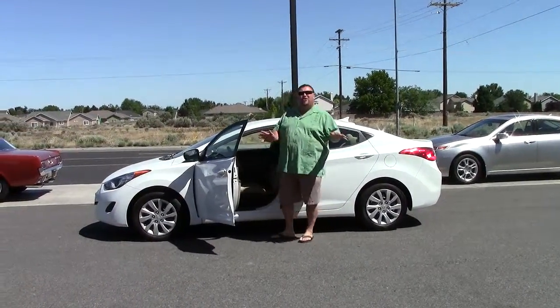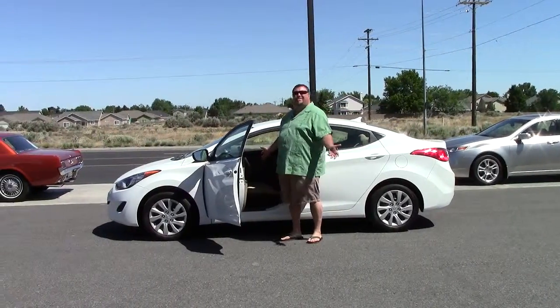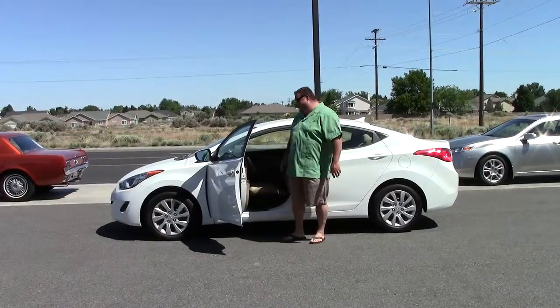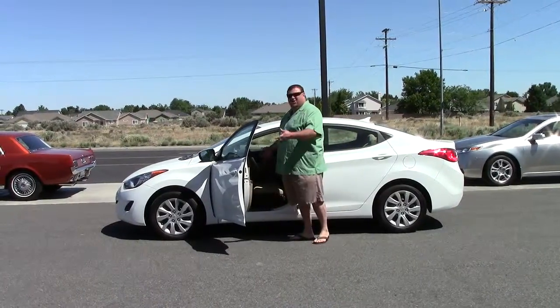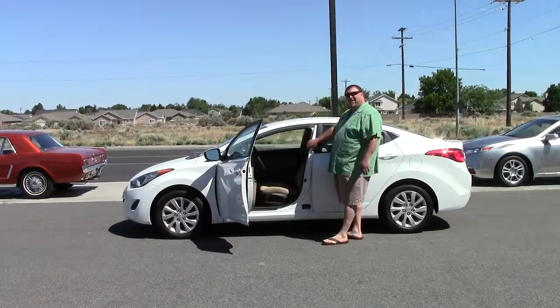Hyundai has a second owner warranty. This thing's still under warranty for about 30,000 plus miles, so you can't go wrong. Great gas mileage, the warranty — you know you're going to be in a great vehicle if you're getting it from Excalibur.